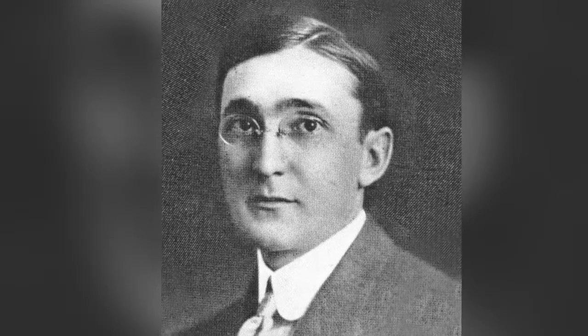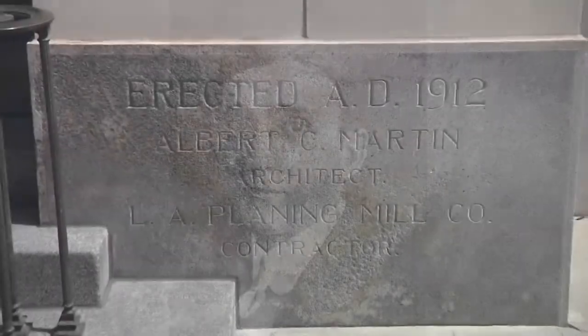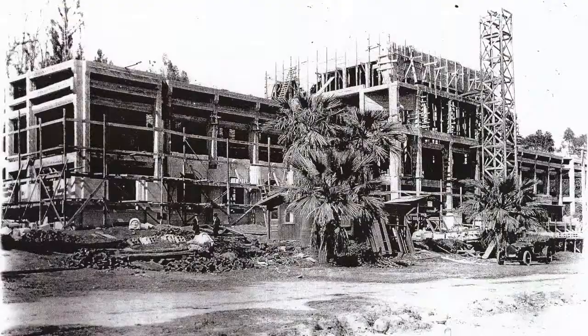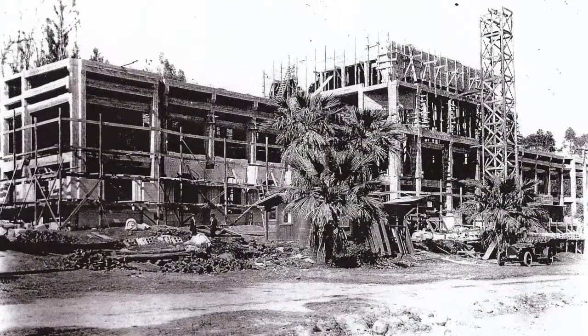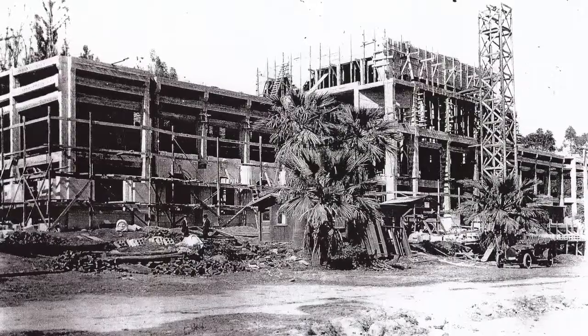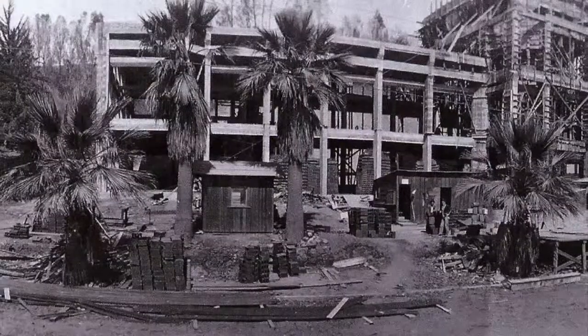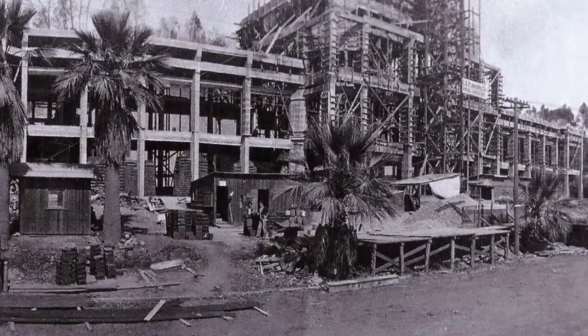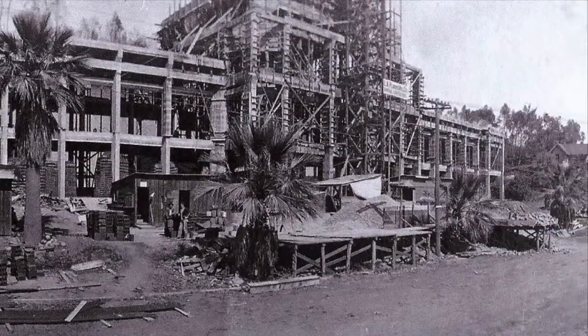Albert C. Martin, now considered a legendary Los Angeles architect, was only 31 and in business for himself just two years when Ventura County selected him in 1910 to build its third courthouse. Already he was in demand throughout the West in planning and construction of large buildings for his expertise as a structural engineer, attention to detail, and originality of design.